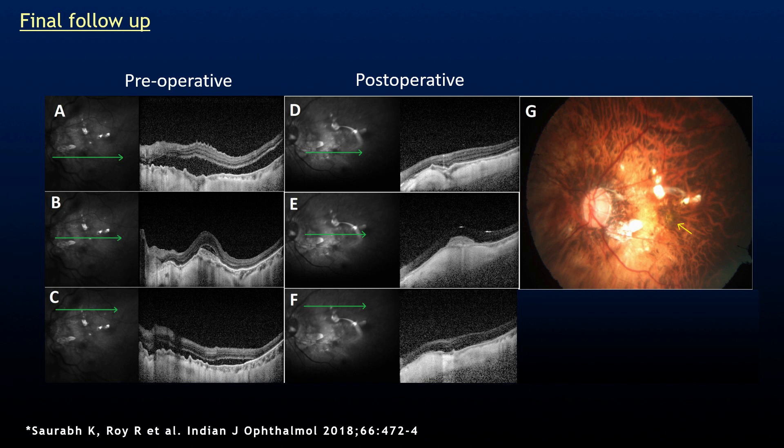The post-operative OCT image shows that the CNVM has healed with a single injection and the retina has attached very well. The color fundus photograph also shows a scarred CNVM.